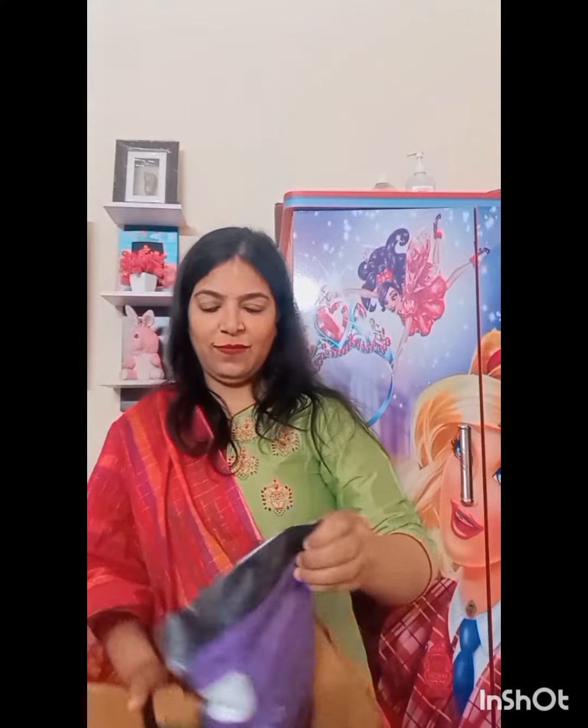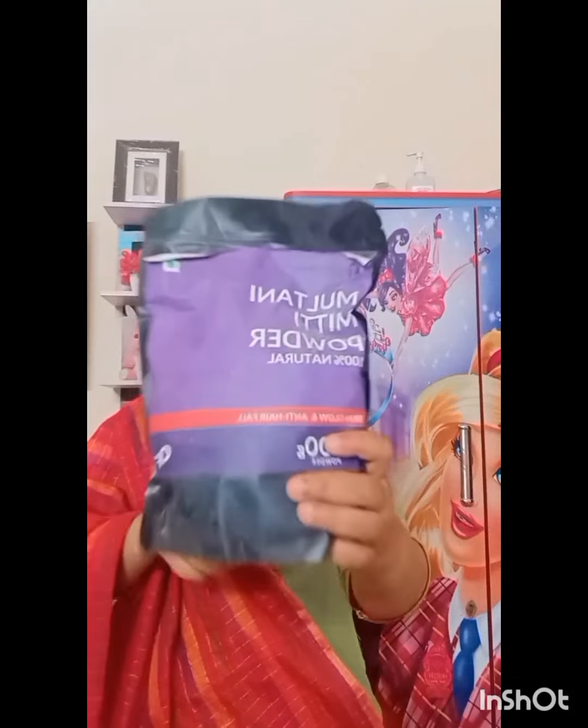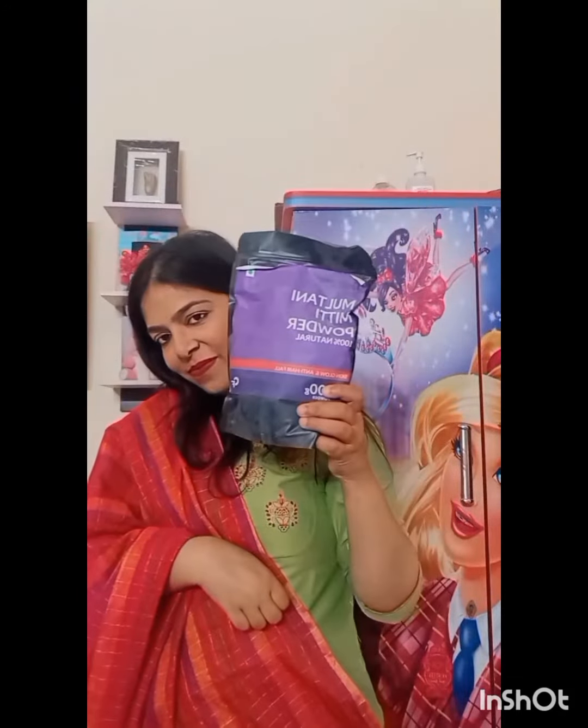The last parcel I received is again from Carbomide Forte. This is a multi-nit pack for skin. It is very good for your skin — you can instantly glow and moisturize your skin. You can also use this pack for hair fall.